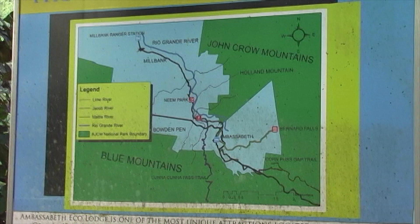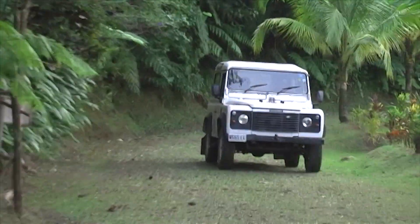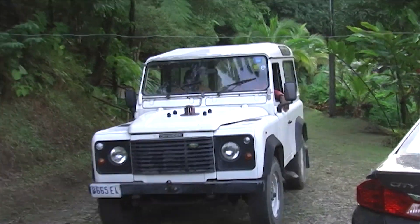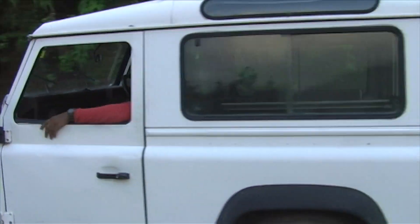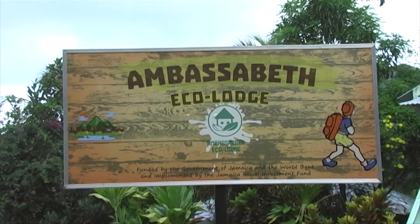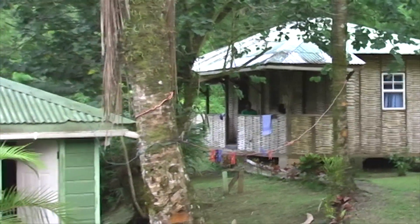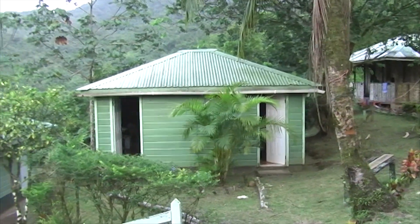The road from Millbank to Bowden Penn is a fairly rough one, but Dr. Garroway's Land Rover is the right vehicle for this project. At Bowden Penn we stayed at Ambassabeth Eco Lodge, which consists of several comfortable wooden chalets set on a slope facing the John Crow mountain range.